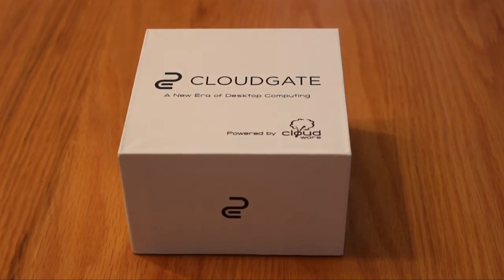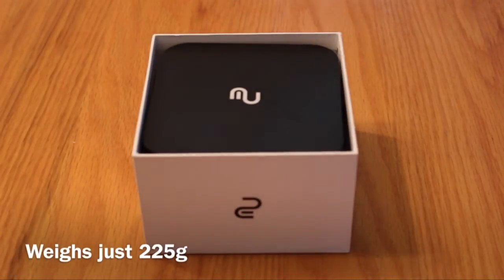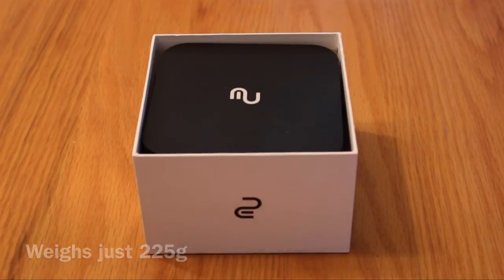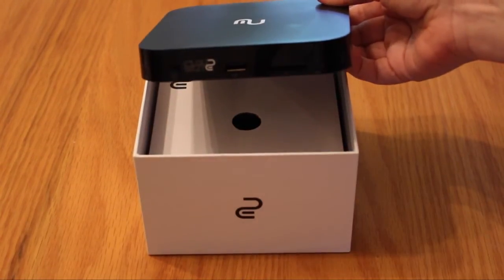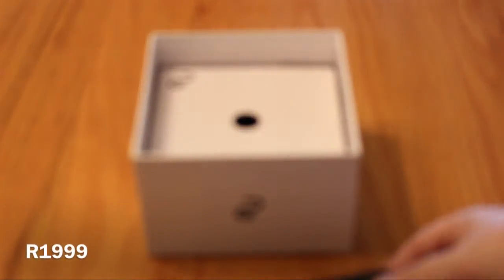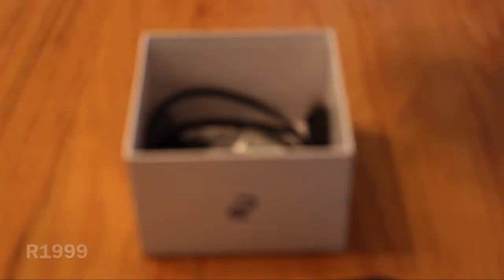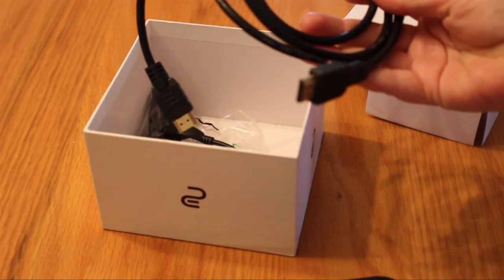This is how the device comes — a nice, nifty little box compared to your average desktop computer. It weighs about 225 grams and costs 2000 Rand. Inside the box you'll also find an assortment of cables, including the HDMI cable that you will need to connect it to a screen.